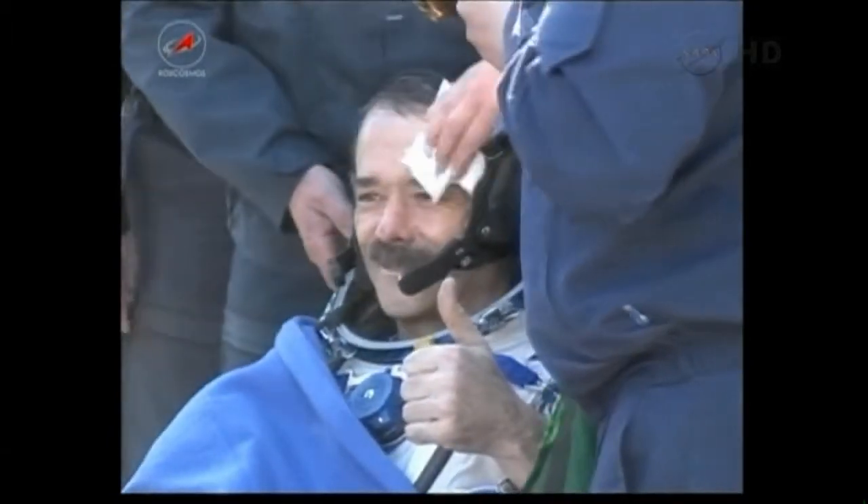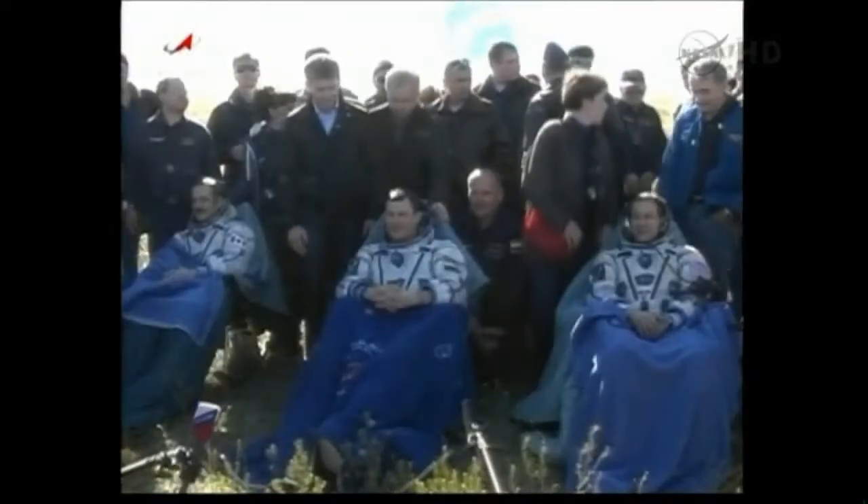Oxygen at 90. They look like they're doing pretty well.